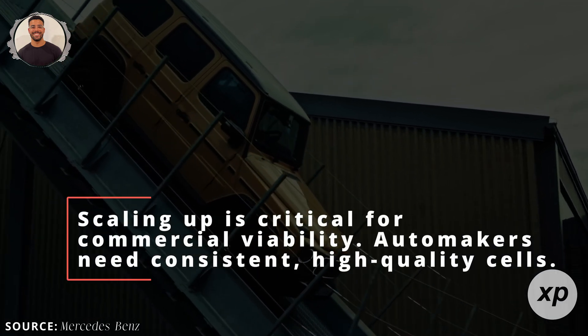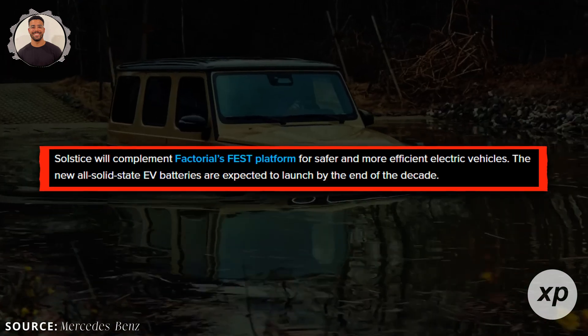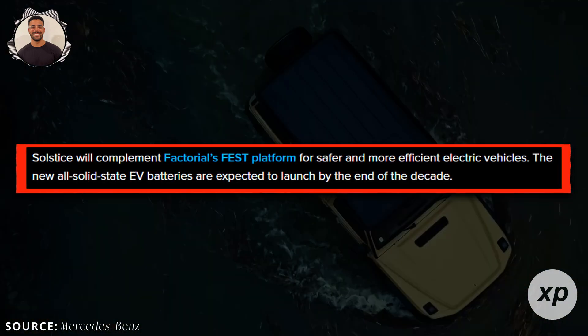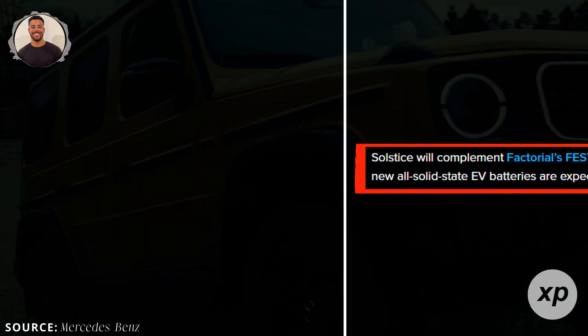Scaling up is critical for commercial viability. Automakers need consistent, high-quality cells. Factorial's progress indicates we might see Solstice in road-ready EVs by the end of the decade. It might still take a few years, but progress is steady.